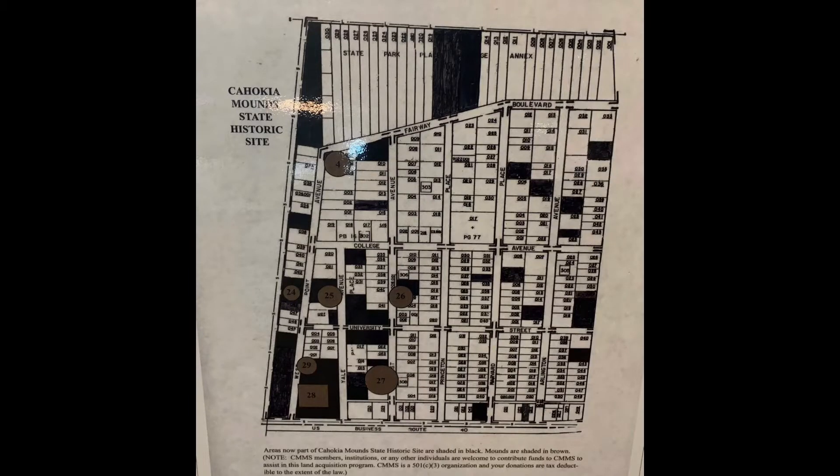A little side note I learned from my trip to Cahokia Mounds. And here as I close out the video, this is a map of State Park Place. As you can see, it borders Cahokia Mounds State Historic Site. The black areas are lots that have been bought up already by the park, and they are trying to buy out this whole subdivision. So what happens to all the people?